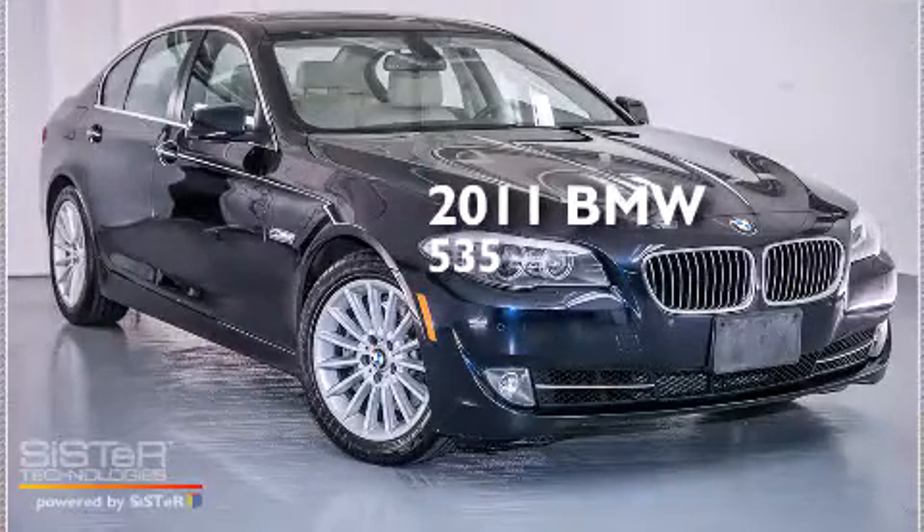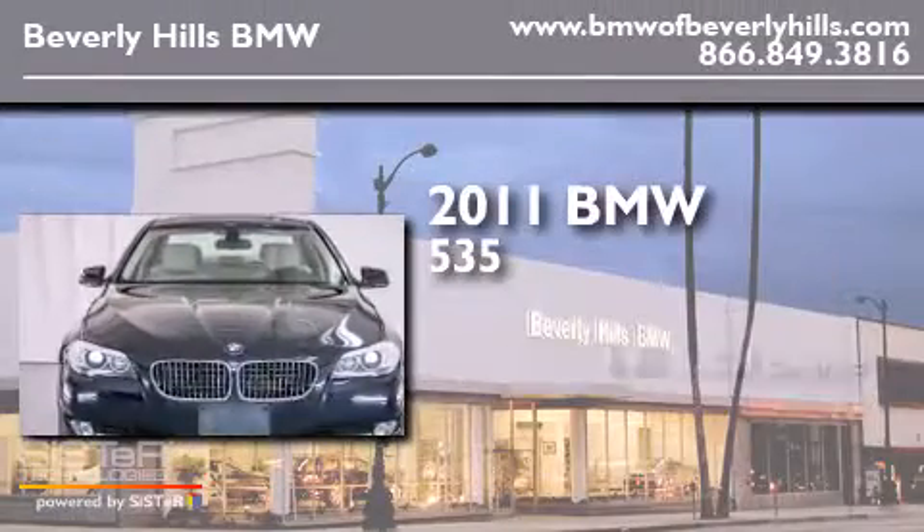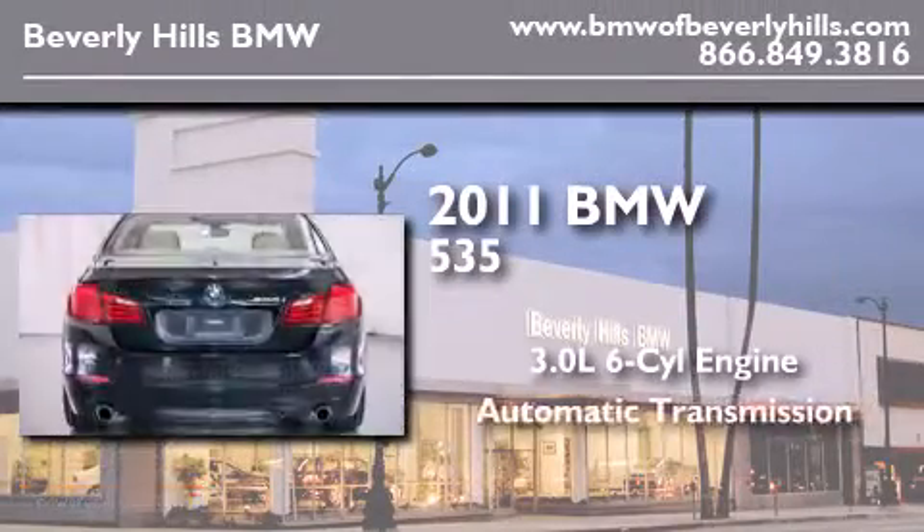This is a certified pre-owned 2011 BMW 535. It has a 3.0 liter 6-cylinder engine and an automatic transmission.